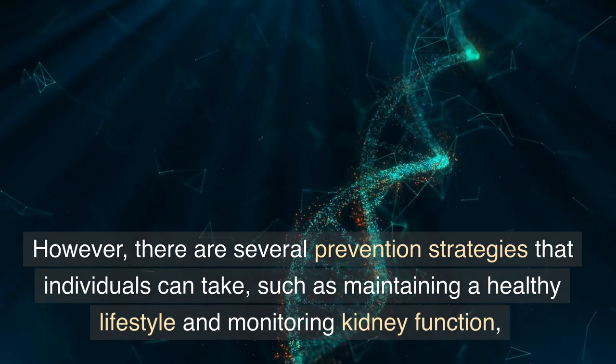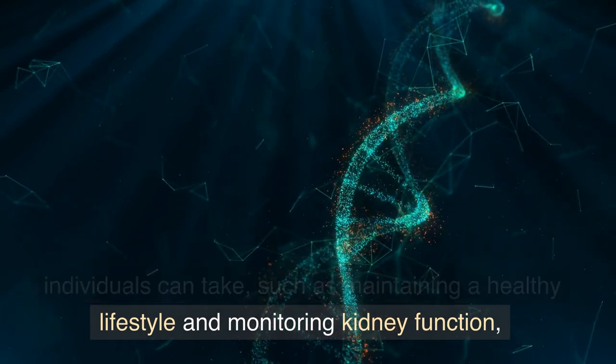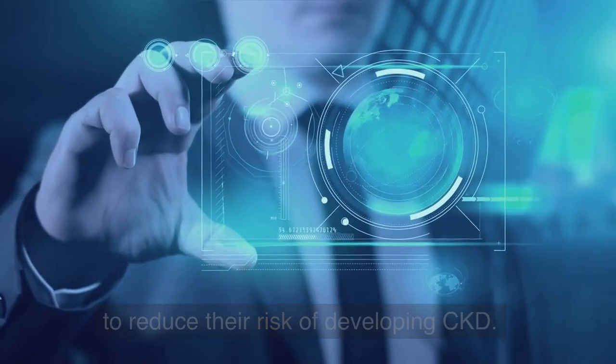However, there are several prevention strategies that individuals can take, such as maintaining a healthy lifestyle and monitoring kidney function, to reduce their risk of developing CKD.